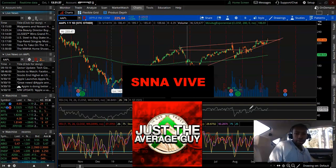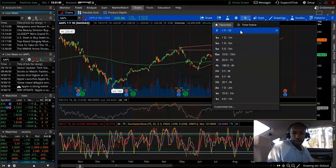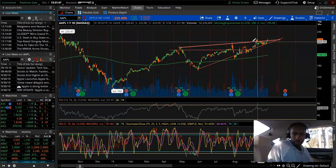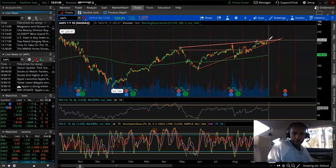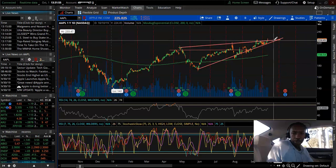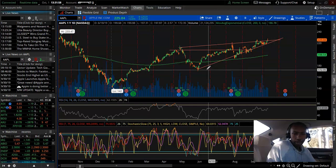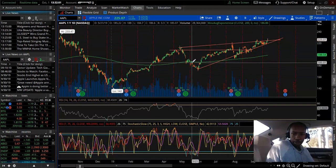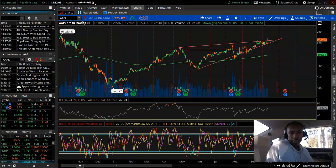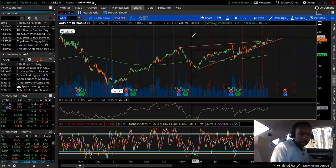Taking a quick look at Apple on the daily chart — the one-year, one-day chart where each candlestick is one day. Apple is making a nice pattern here; it could break out pretty soon, either to the downside or upside. It's looking like it's forming a pattern, so we're going to keep an eye on that over the next couple of weeks.